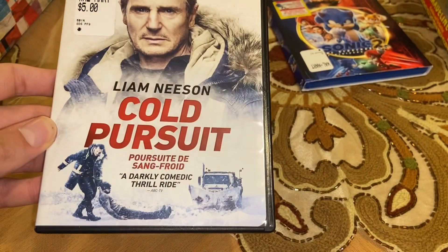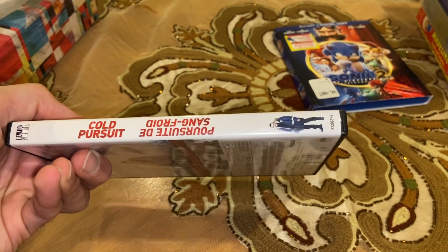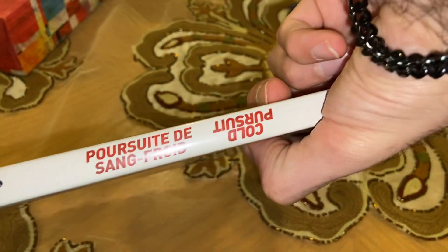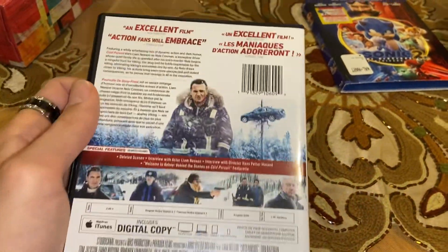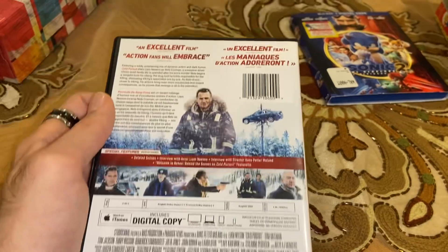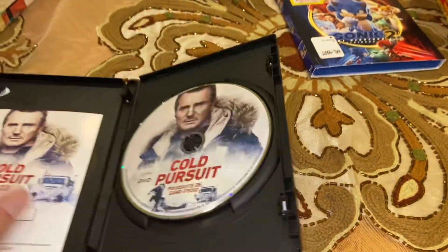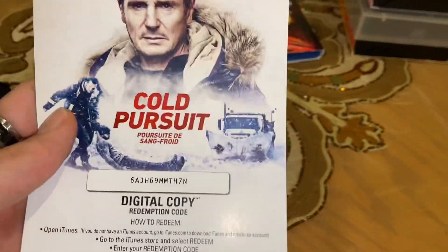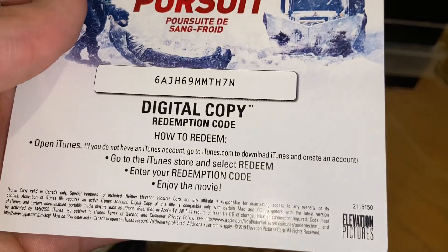Last DVD in this update. Here's the code if you all want — didn't feel like using it.